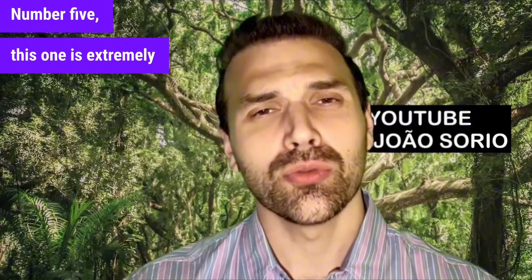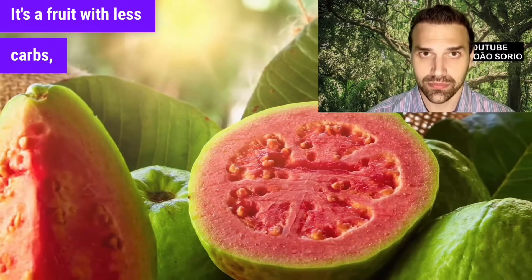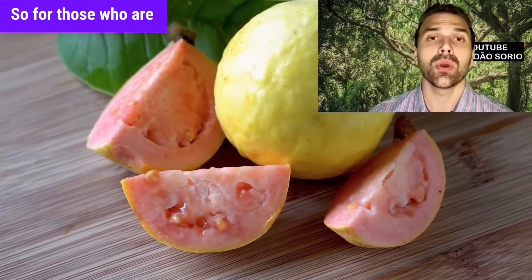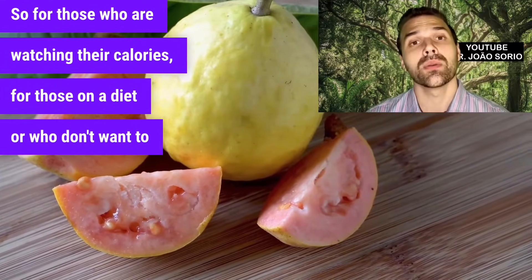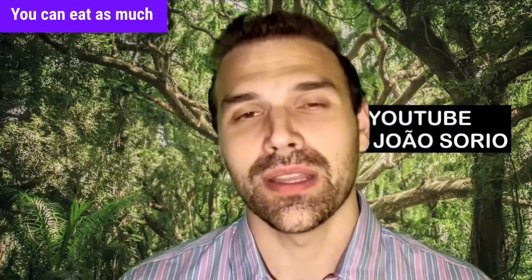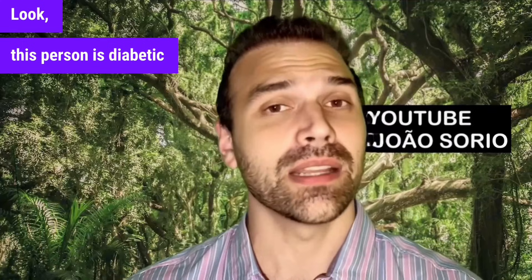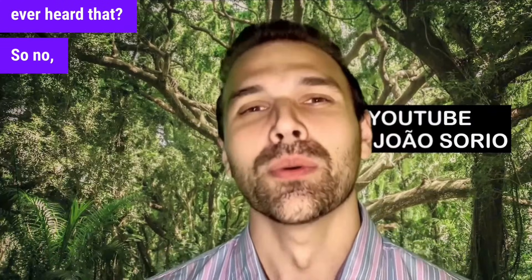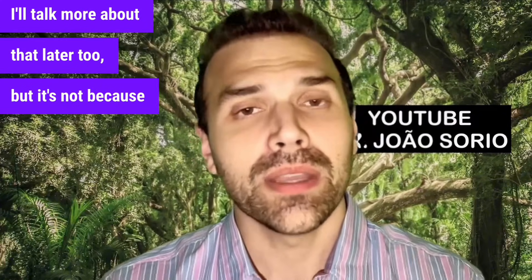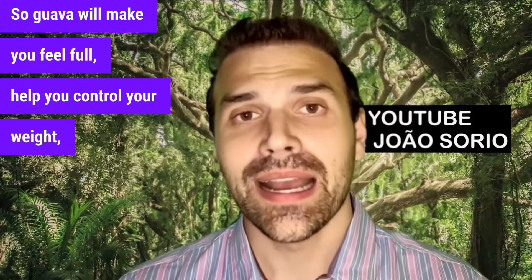Number five is guava. Guava has few carbohydrates — it's a fruit with less carbs — so it's excellent for people with fatty liver. It also has fewer calories. If someone develops insulin resistance, it's going to be because of other habits, not because they ate too much guava. Guava will make you feel full, helps you control your weight, and is also good for your liver. Add it to your diet.